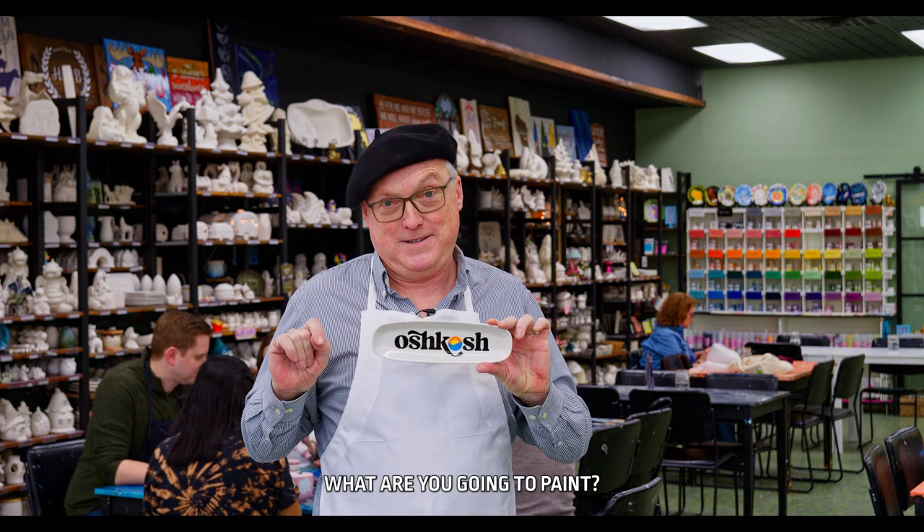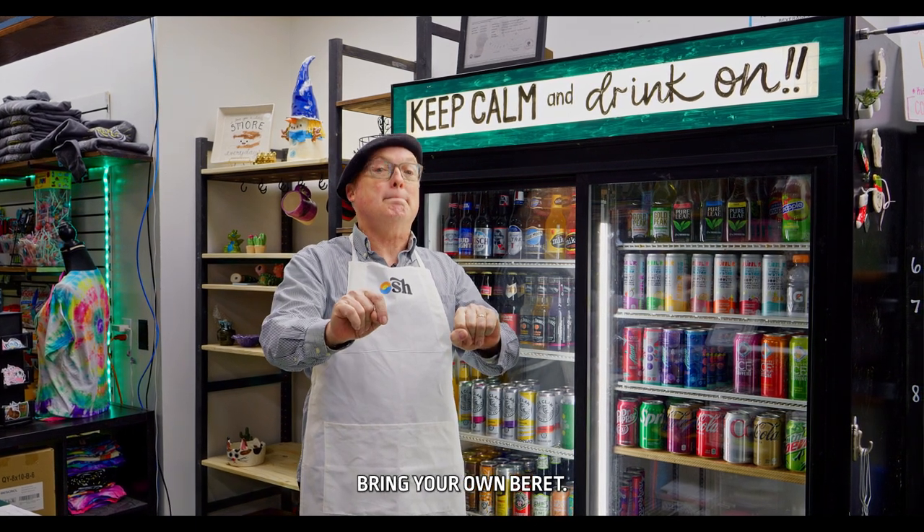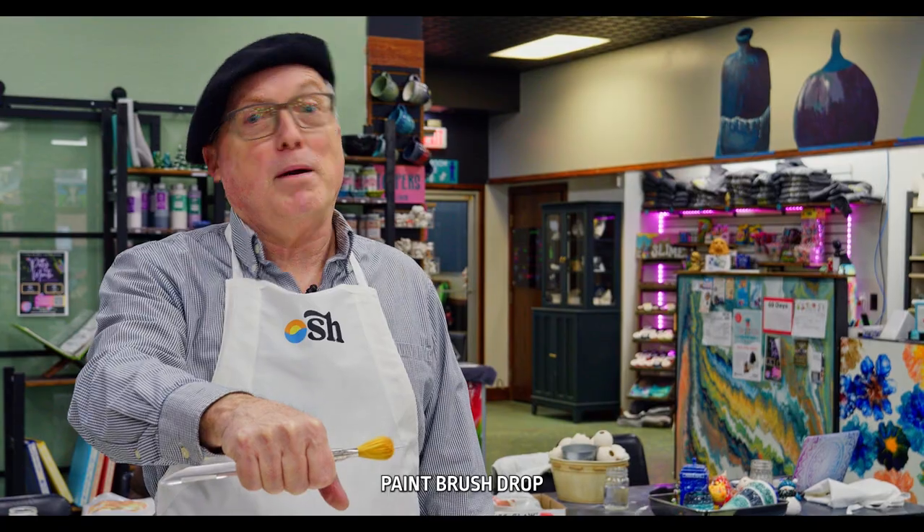What are you going to paint? Don't forget, it's BYOB here — Bring Your Own Beret. Killed it! Paintbrush drop.